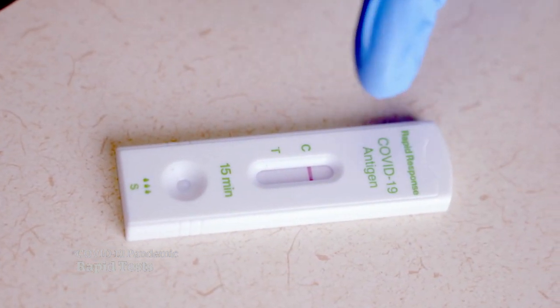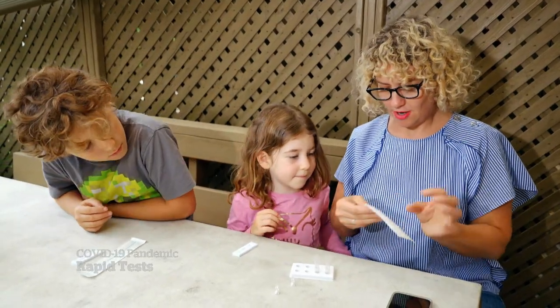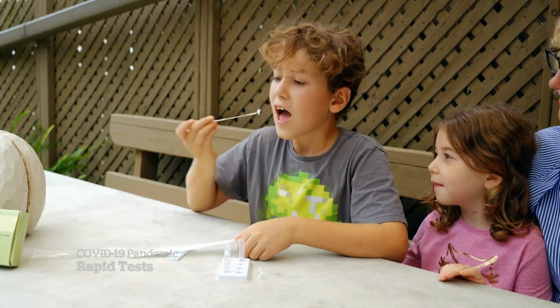But keep in mind: if you do test positive with this test, we strongly urge you to isolate and validate that result with a PCR. To be truly effective, rapid tests need to be done every two to three days.